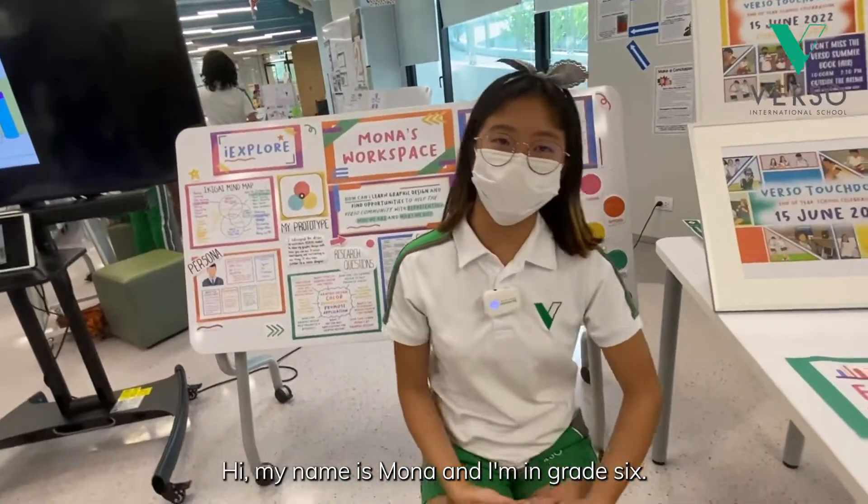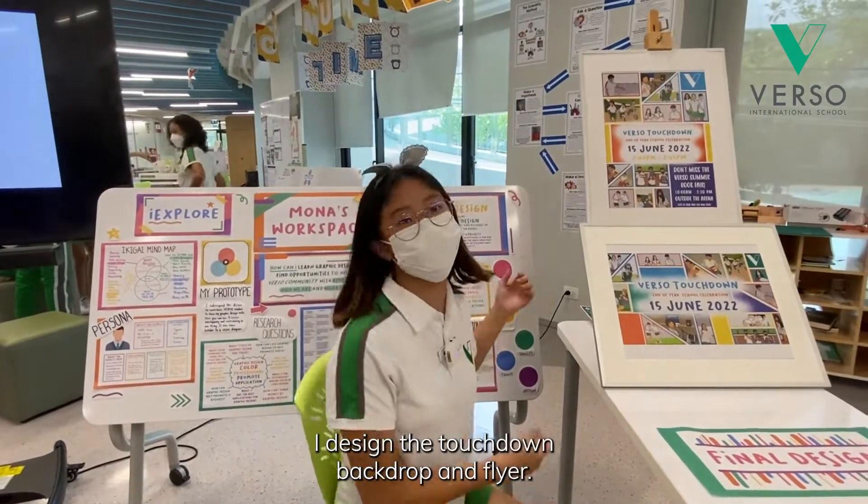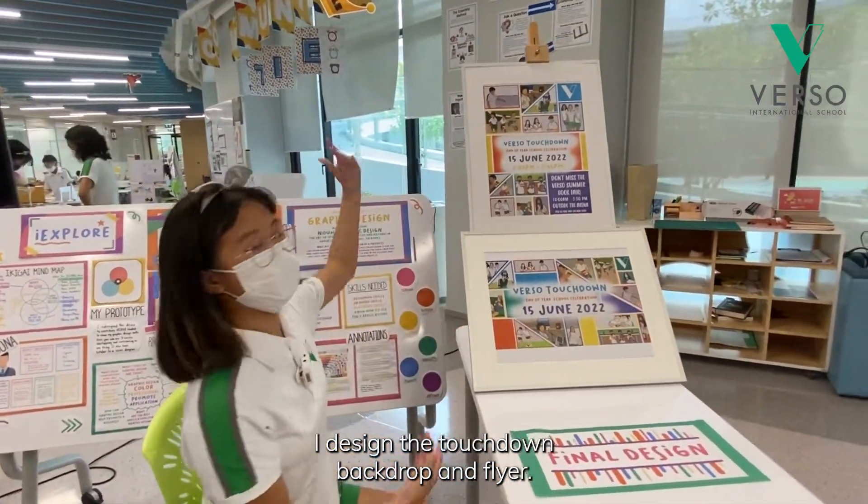Hi, my name is Mona and I'm in grade 6. My project is about graphic design, and for my final product I designed the touchdown backdrop and flyer.